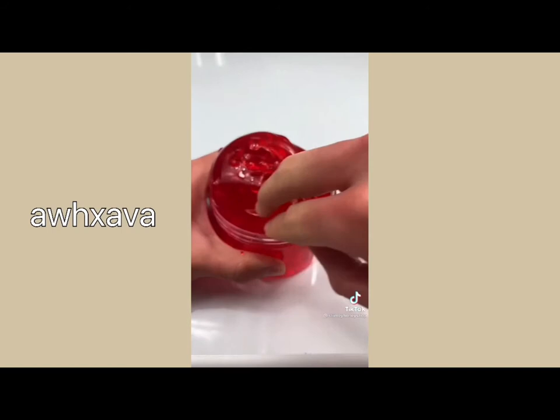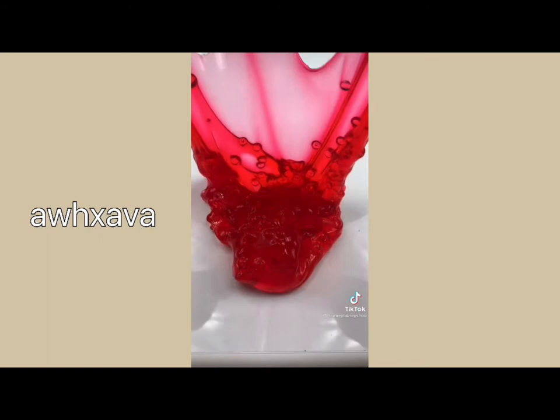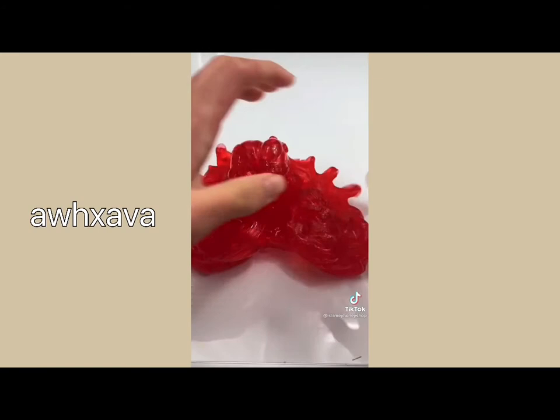Finally we have Heart of Glass which is one of my Valentine's exclusive slimes. It was a best seller in last week's restock and has a gorgeous transparent clear color. My shop just restocked with tons of slimes so link in my bio to shop and thank you all so much for watching.